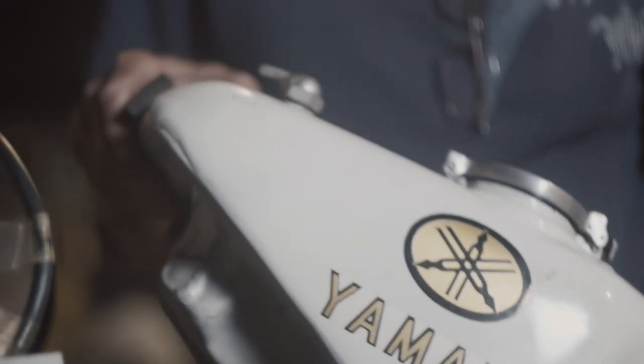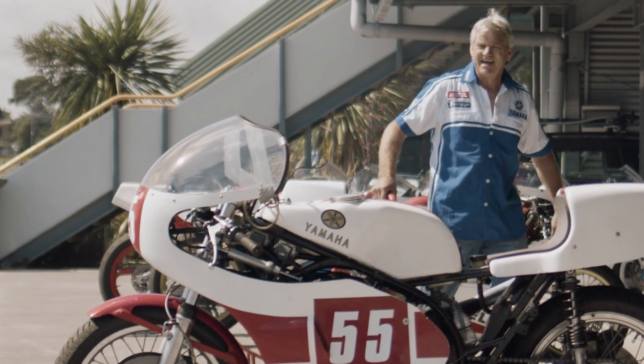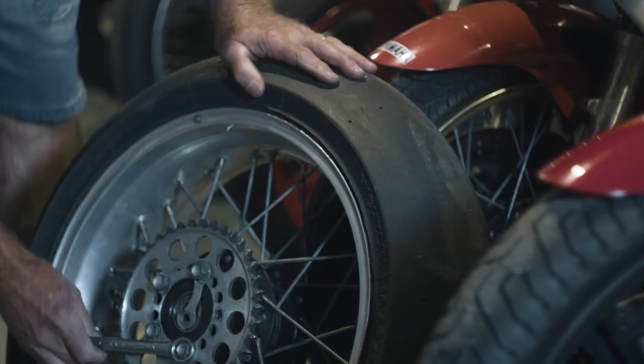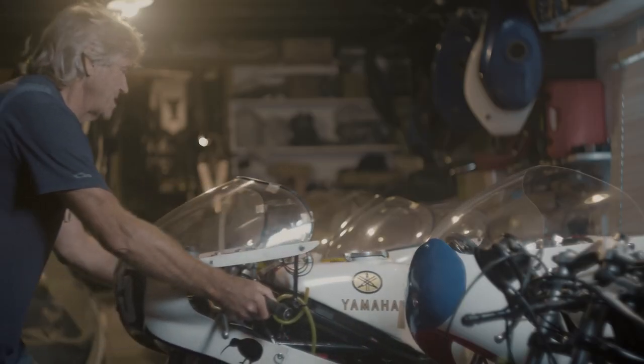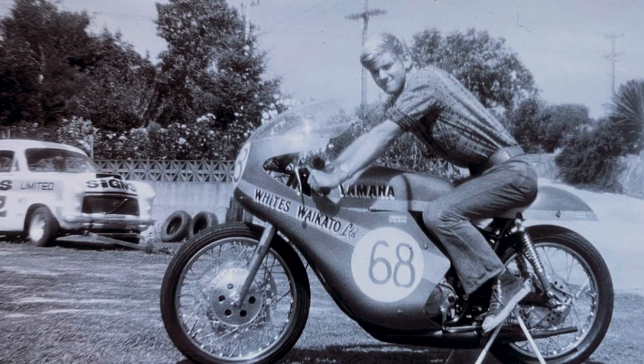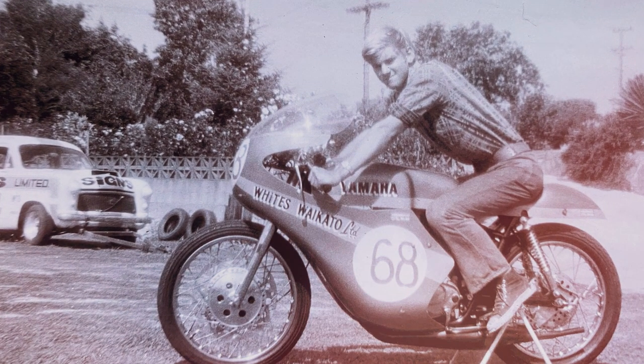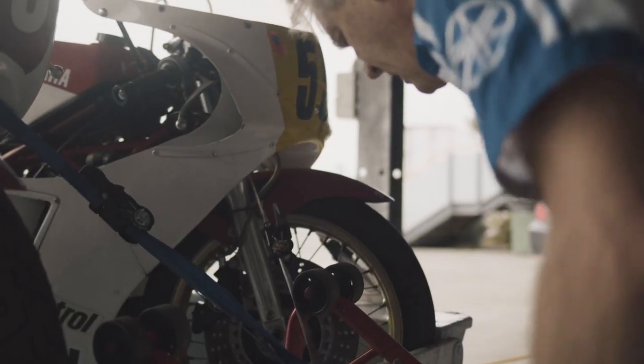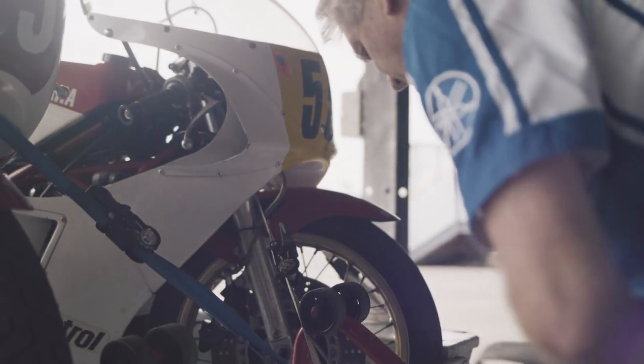For most of my life I've ridden, raced and followed the technical evolution and development of Yamaha racing bikes. The bug started in 1973 with my first race bike, which was a converted road bike into a replica TD1 race bike. I progressed on to the next machine, which was a real proper race bike, the TR2. That's when I really started to get interested in the machines.